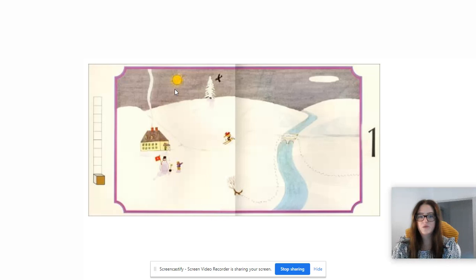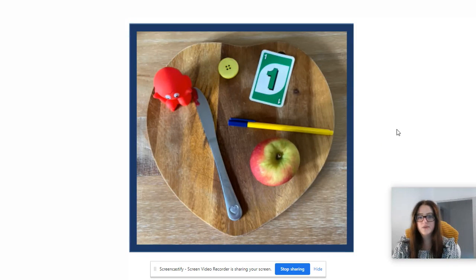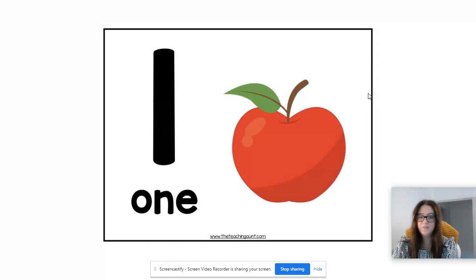So you might have found one sun, one tree, one bird, one house and even one snowman. So I went on a little hunt around my house and I have found some things here that represent one. I've got one toy, one knife, one button, one pen, one apple and a little card here with the number one written on it as well. So I want you to pause this video now and go on a little hunt for things around your house that you can find to represent the number one.